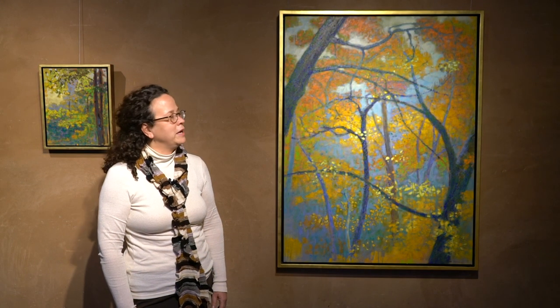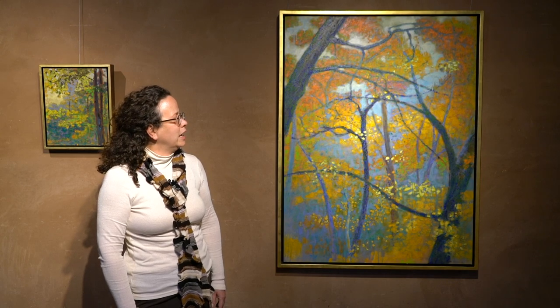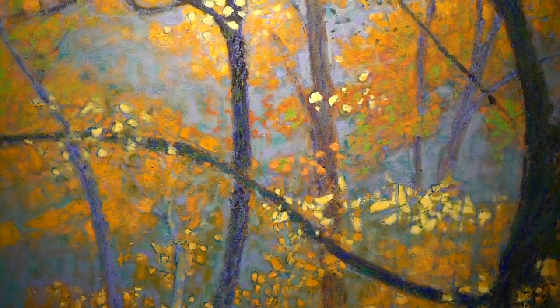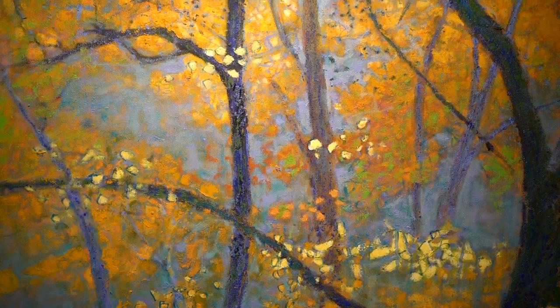This particular painting called Swaying Trees in Autumn really does express that movement in nature and it brings us into the wonderment of that particular moment in time when the light is glistening and the air is crisp and you just feel that moment.